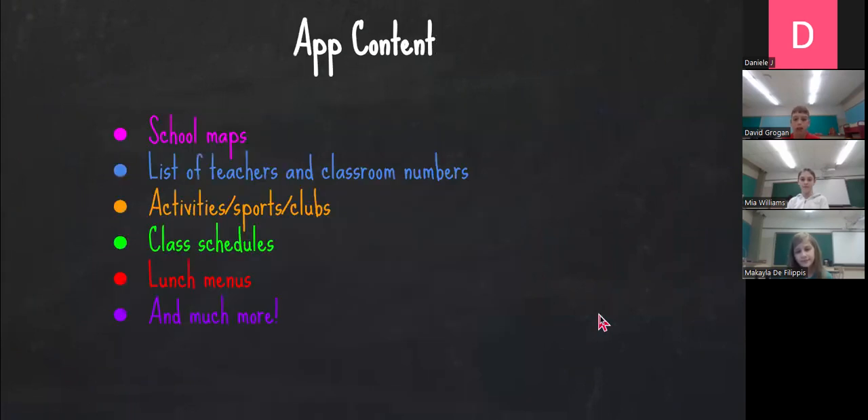App content. These are some of the things that our app has to offer: school maps, a list of teachers and classroom numbers, activities, sports and clubs, class schedules, lunch menus, and much more.